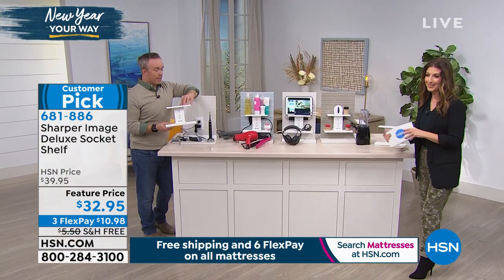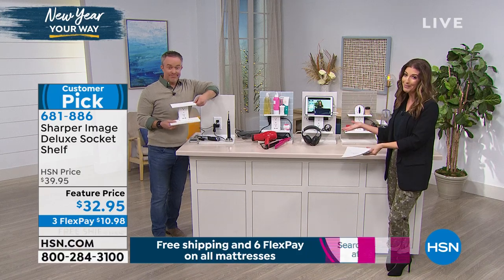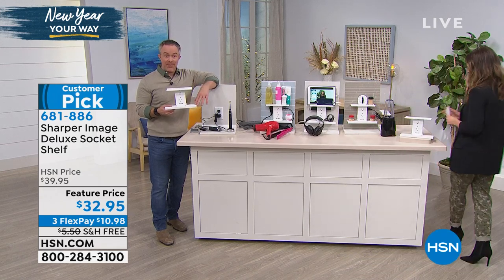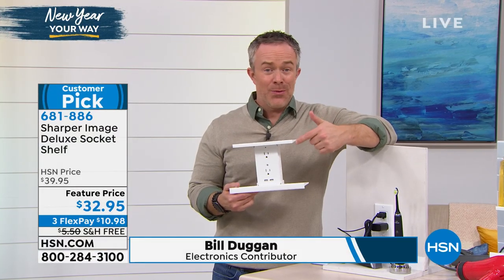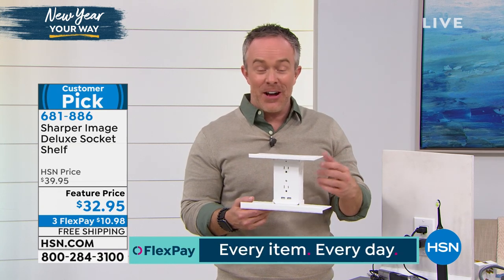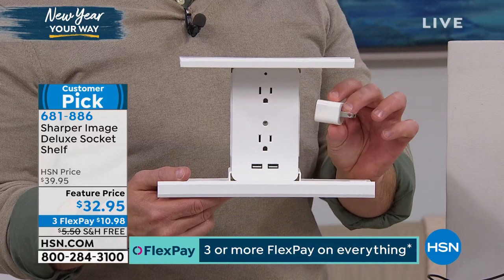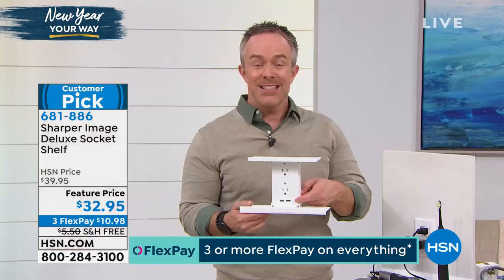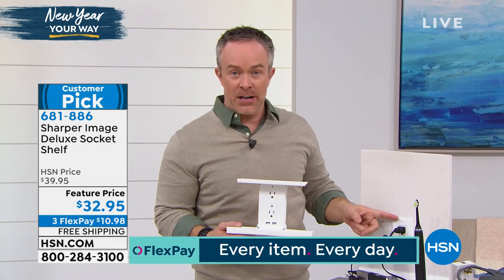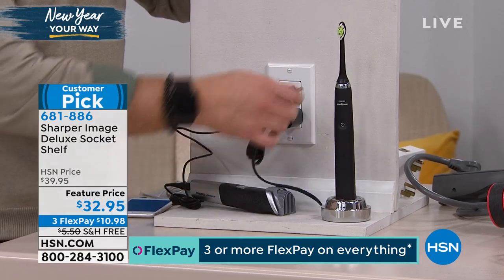Bill Duggan is here to show you what the Socket Shelf can do. It was one of the first things he brought us last year — incredibly popular and sold out every time. Now he's back for 2020 with the deluxe version, which gives you a two-shelf opportunity, more storage, more stuff up and off the counter and vanity. It works in every room of the household, because we all need more power and more USB ports. Without this, you don't have a way to power up USB devices. With the Socket Shelf, you plug it right into your existing wall outlet — no electrician required.